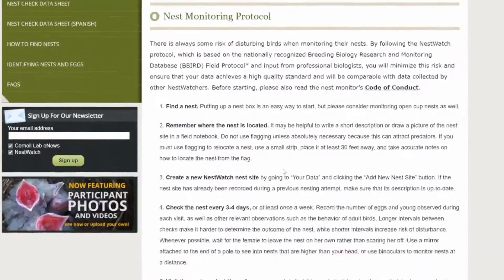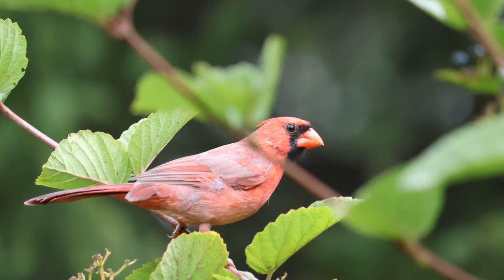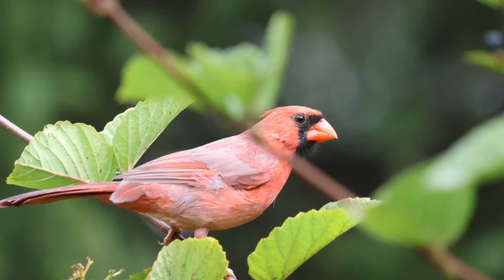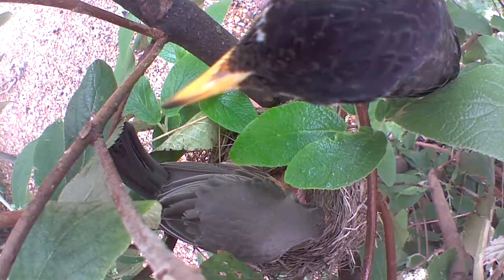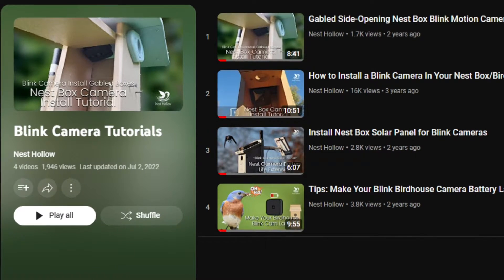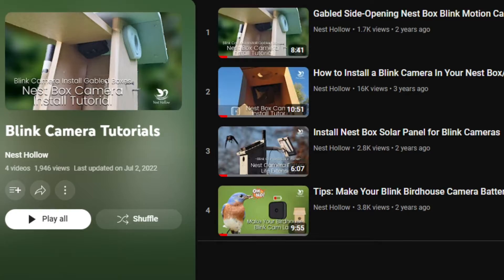This brings us to the next tip: proper nest monitoring. Nest Watch from Cornell has a great protocol for monitoring bird nests, including cardinals — I'll have that linked in the description. First, limit how often you're physically checking the nest. They suggest every three to four days; doing it more often could increase stress, signal something to predators, or cause your cardinals to abandon the nest. However, if you check less frequently than every three to four days, you may miss a lot because those baby birds grow so quickly. I'm also a big fan of motion-capture video cameras so you can watch with very little disturbance — I have a growing playlist on using Blink cameras in particular.